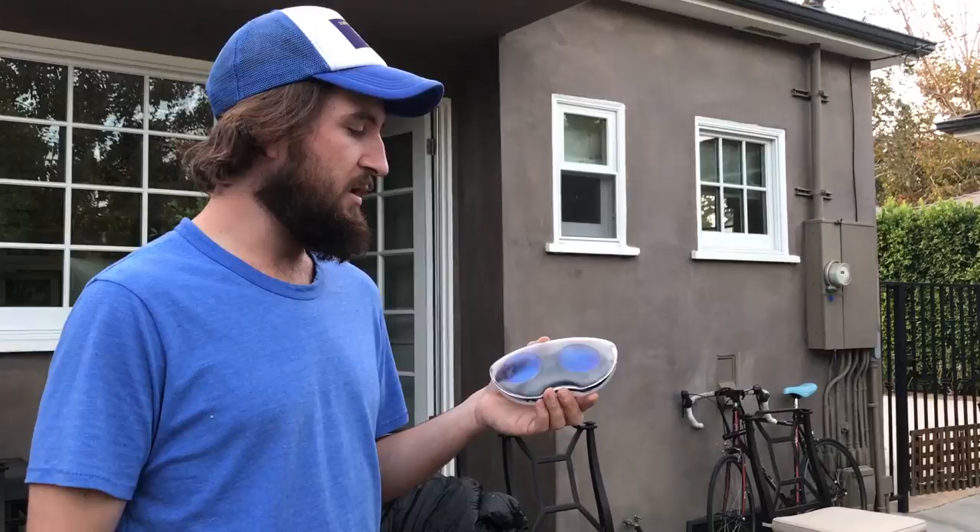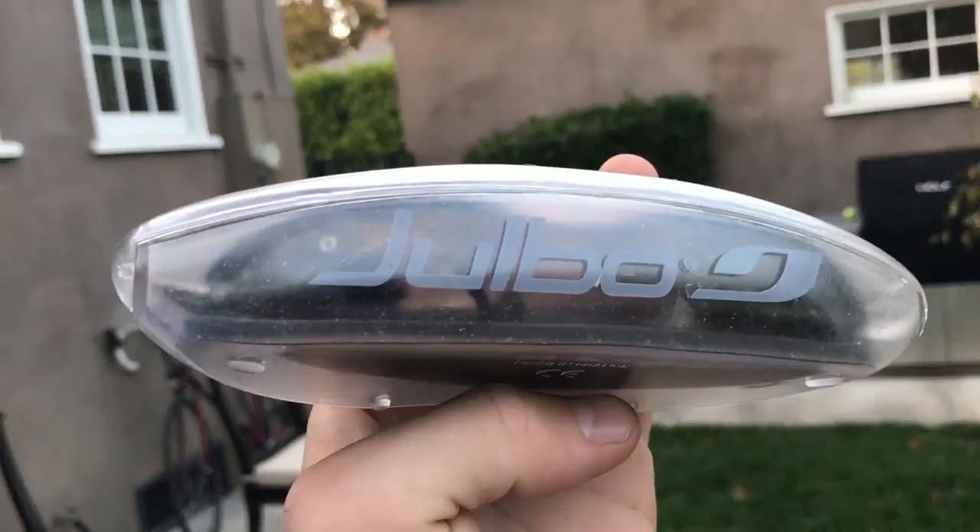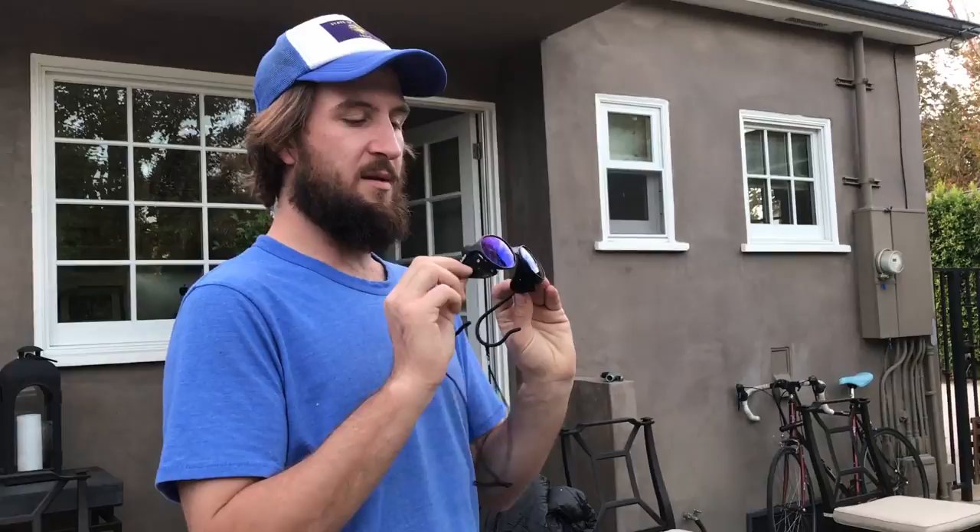One of the many pairs of glasses I wore — I wore these in the Sierra. They're Julbo — kind of like glacier glasses where they block out light on the sides. I really like them; they're about 60 bucks on Amazon. I did go through two pairs though, so you've gotta be a little careful.